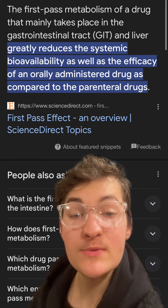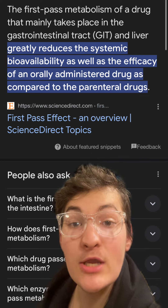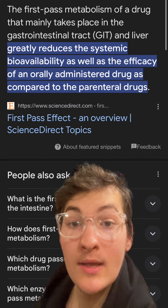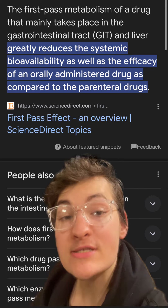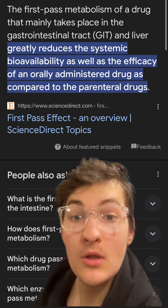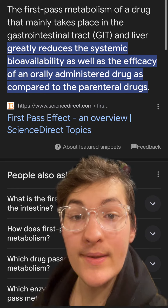First-pass metabolism is the term given to the degradation of compounds, especially medications, inside of the gastrointestinal tract before they make it into the bloodstream. This reduces the amount that actually makes it into the bloodstream. For example, hypothetically, if you take 10 grams of a specific medication, due to the degradation within the gastrointestinal tract, you may only absorb about 5 grams.